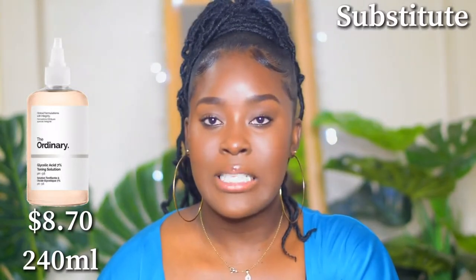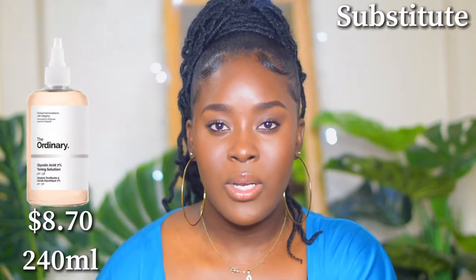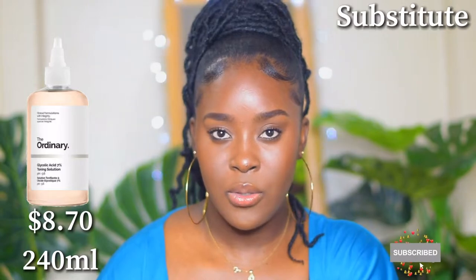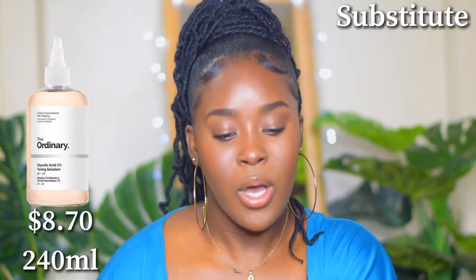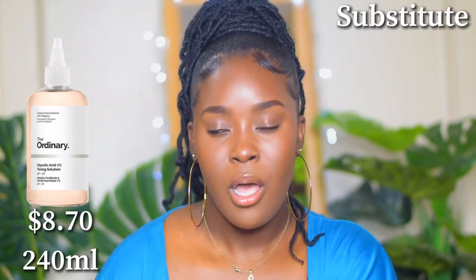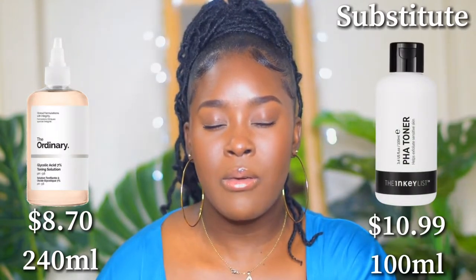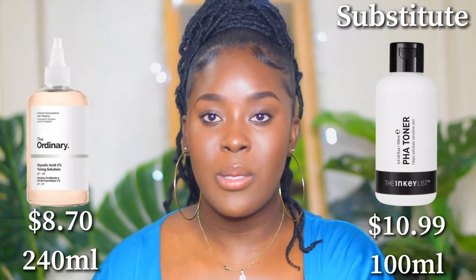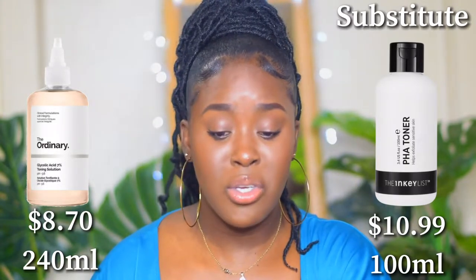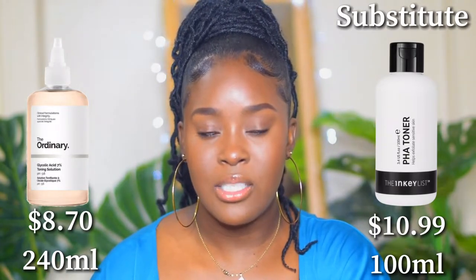Starting with my favorite: the 7% glycolic acid toner from The Ordinary. If you love exfoliating acids but can't find the glycolic acid toner, or you don't want 7% glycolic acid, I would recommend the INKEY List PHA toner. It's a very mild, gentle exfoliating acid — very gentle on the skin. So if you want to exfoliate without the irritation from the 7% glycolic acid, try the PHA toner.